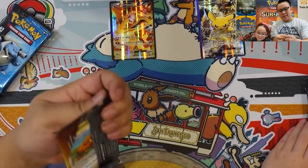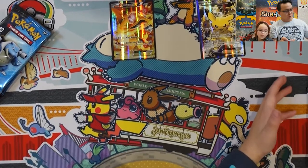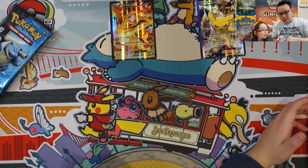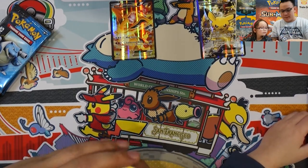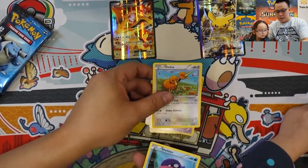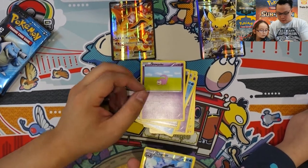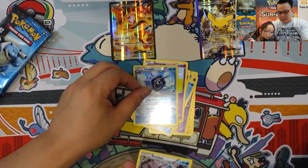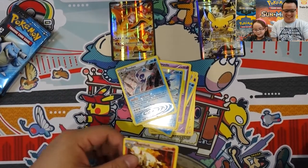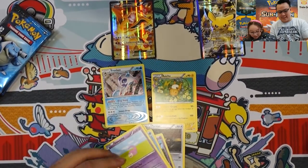I'm excited! I don't know what the card trick is to this — you don't get a code card. One, two, three to the front. All right, so we have a Raticate, Persian, Golbat, Doduo, Shellder, Energy, Slowpoke, Cloyster, and a Rapidash. That's fine, that's fine.